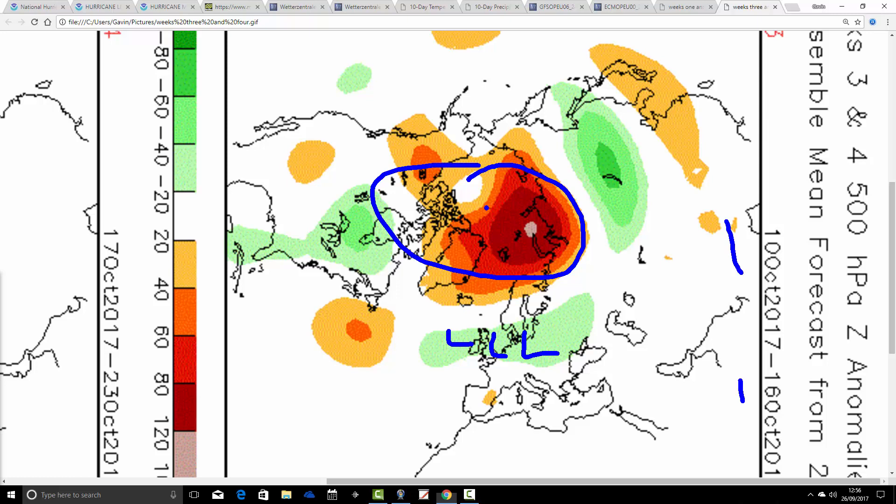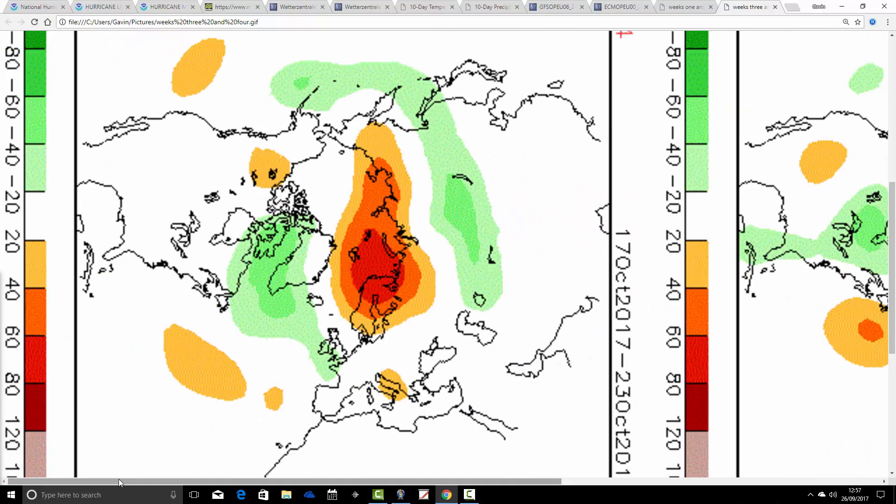Going through to week 3 — the 10th to the 16th of October — this one also looks quite unsettled with below average heights through the UK and Europe. There's quite a big blocking feature up over the top of the North Pole. If you get that in winter it gets quite interesting, as it can entrench colder air into that trough. As it is, it's probably just cool and unsettled there through that second week of October.